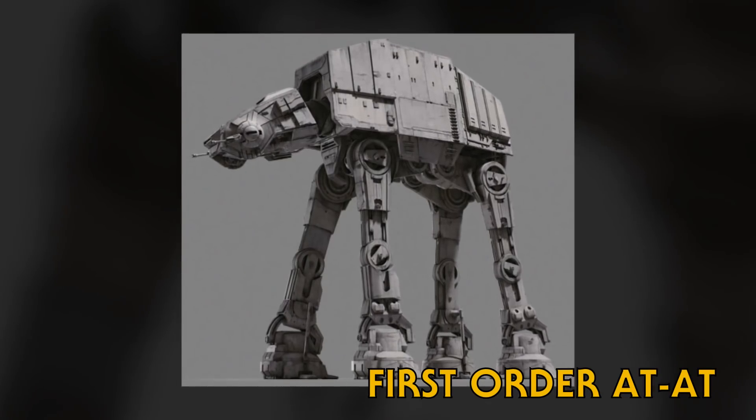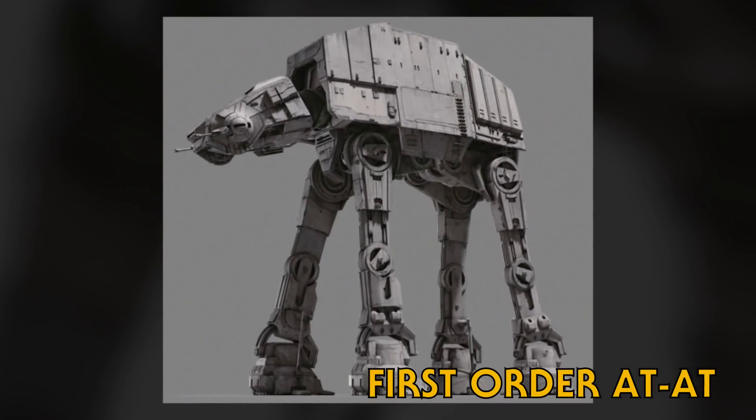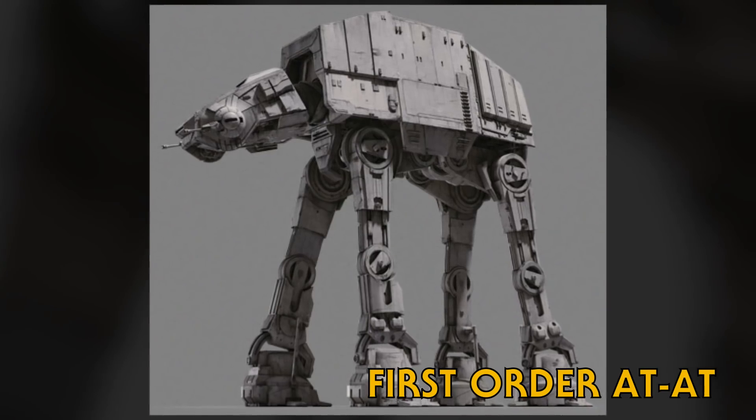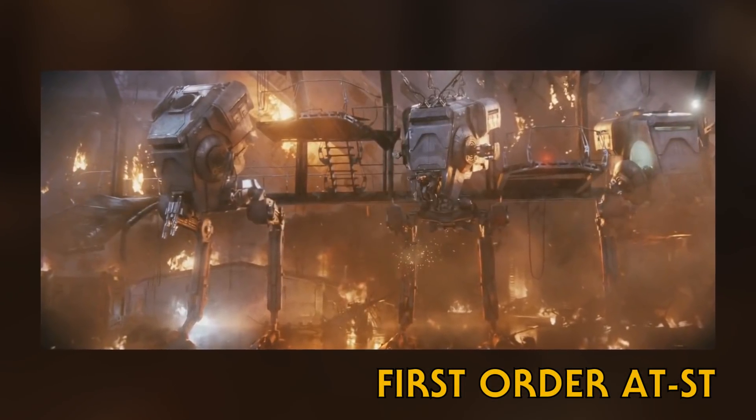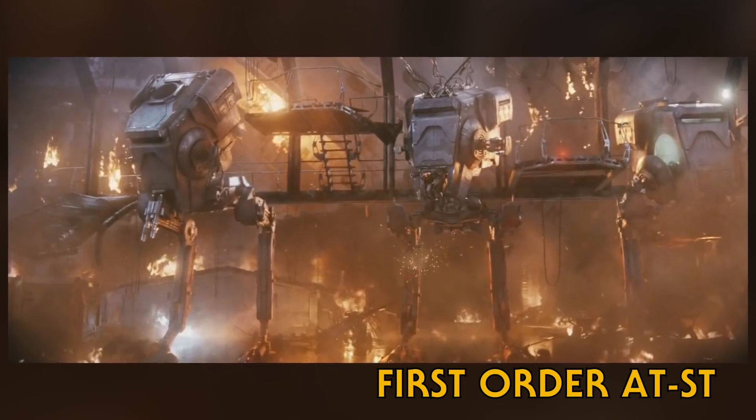Moving on to the First Order: the successors to the Galactic Empire built updated versions of both the AT-AT and the AT-ST. The AT-ST specifically was built with better armor and improved gyroscopic systems that made it more stable.